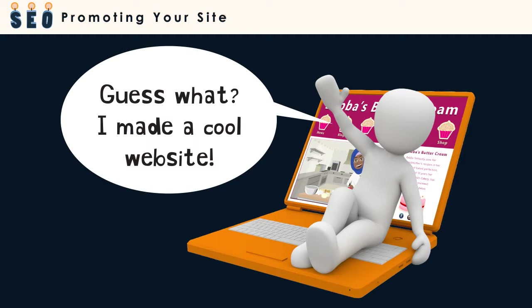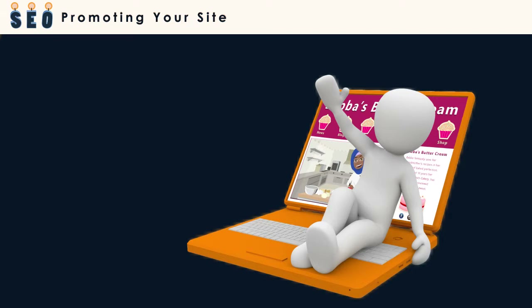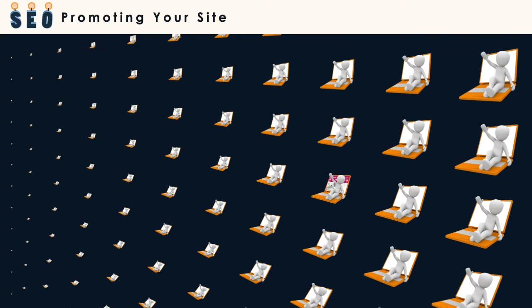Some web developers use the philosophy: build it and they will come. This doesn't always work out as planned. There are so many websites, it's easy to get lost in the crowd.